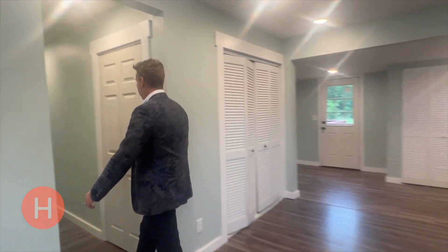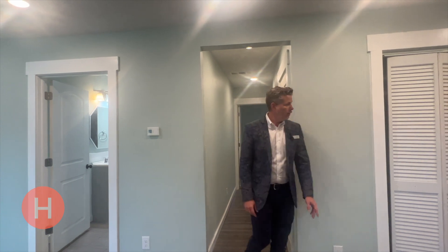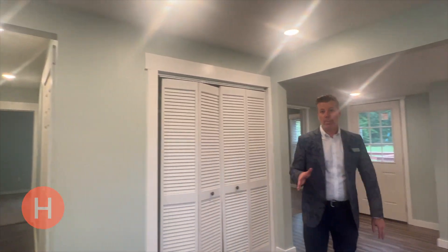Down this hallway is the second bedroom. Got a hall closet here. But next, you have to check out the primary suite.